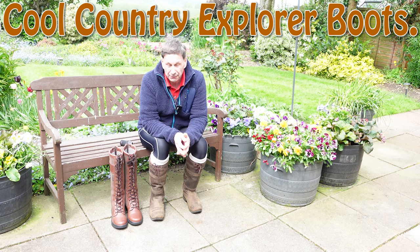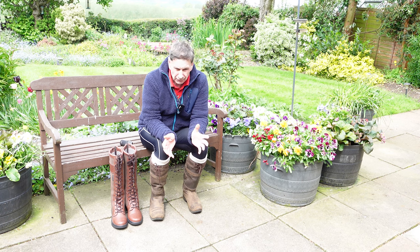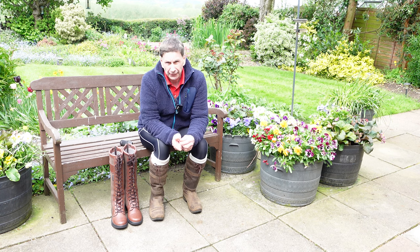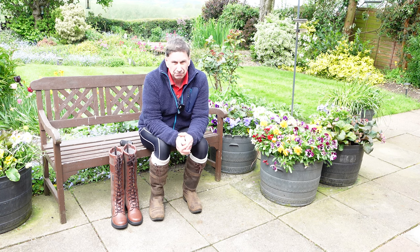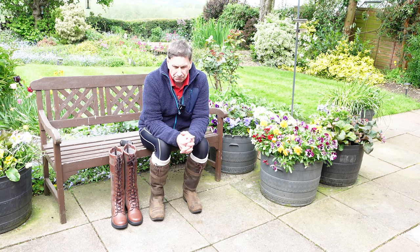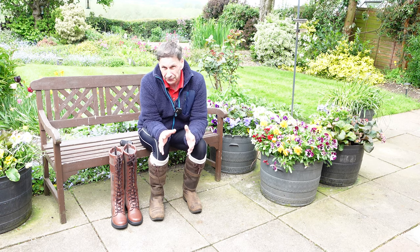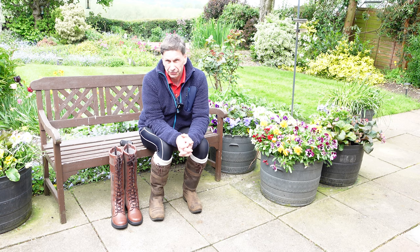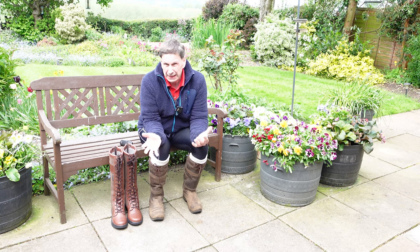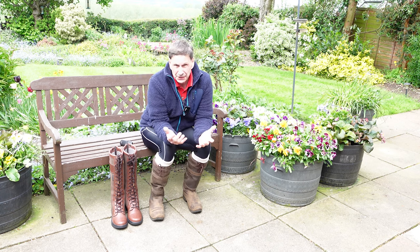Well hello and welcome back to another video. This week's video is one of my personal loves. I did a little short video about these last week and didn't get the chance to make this video then. But as you know from the channel, I really like country boots and that style of taller boots. For us men they're probably easier to wear, and if you're new to taller boots it's a good way into it.